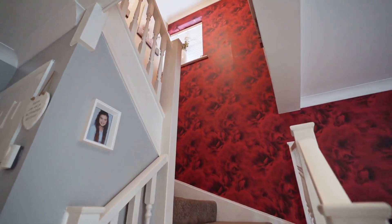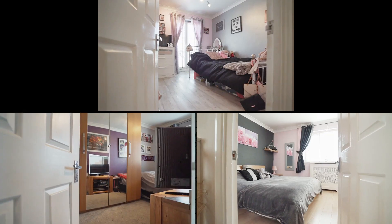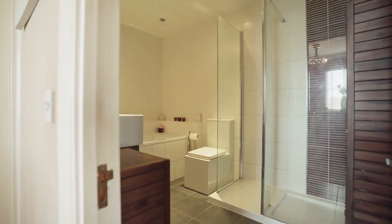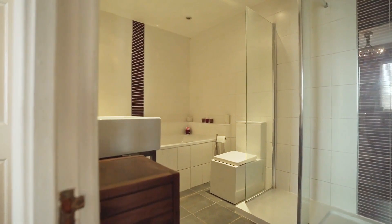First floor accommodation consists of three generous double bedrooms and a three-piece family bathroom suite.